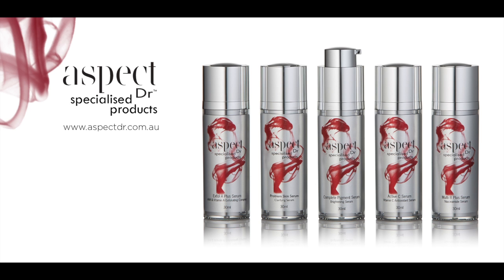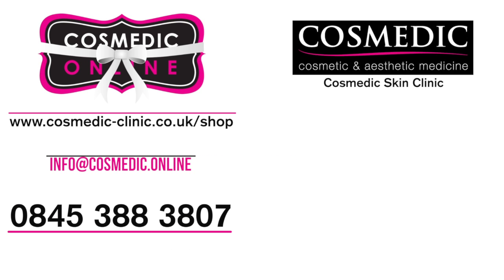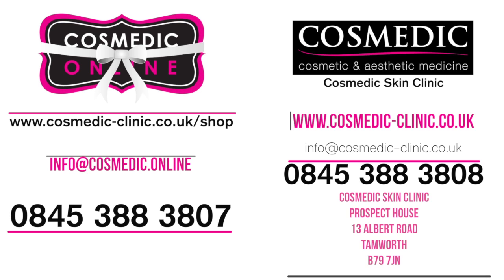Authentically Australian, Clinically Brilliant. Australia's number one Physicians exclusive skin care products. Why not visit Cosmedic Online at www.cosmetic-clinic.co.uk/shop or call us on 0845 388 3807 to order these products, or alternatively speak to one of our skincare specialists at Cosmetic Skin Clinic on 0845 388 3808.